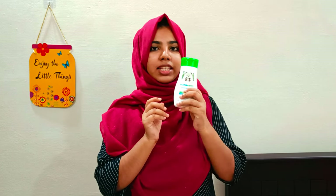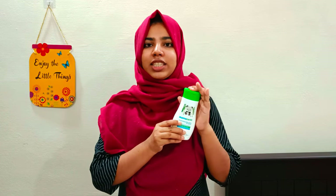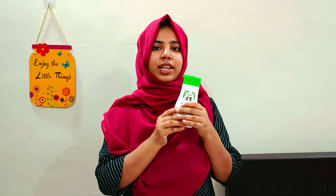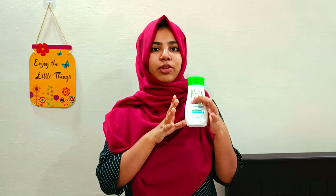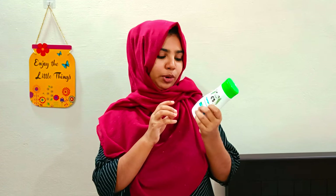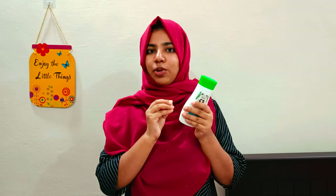This product is very soft. If you apply it, your skin feels very soft. You can use the moisturizer for the skin. If you use this, it is very important — it helps to improve skin tone.